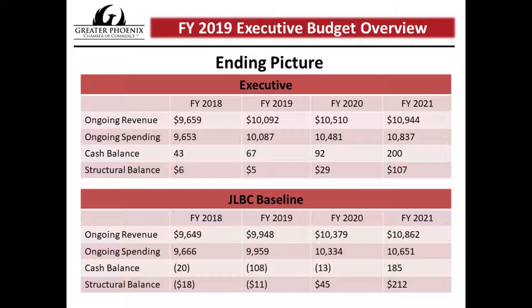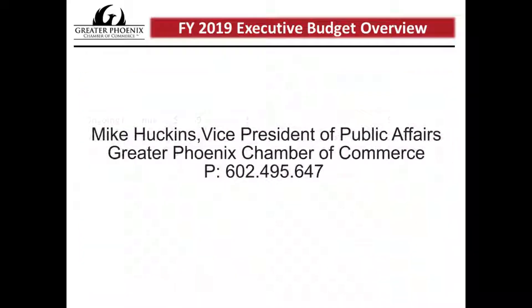That wraps up this presentation. If you have any questions, my contact information is on this last slide. Please feel free to reach out, and I hope everyone has a great day.